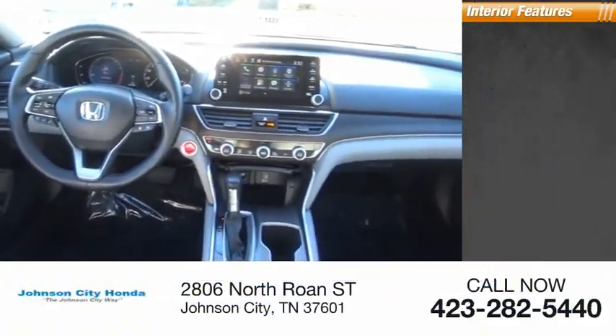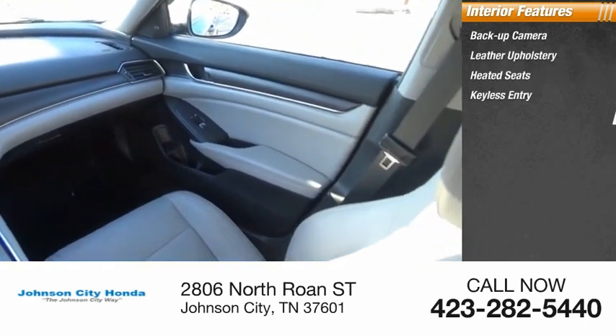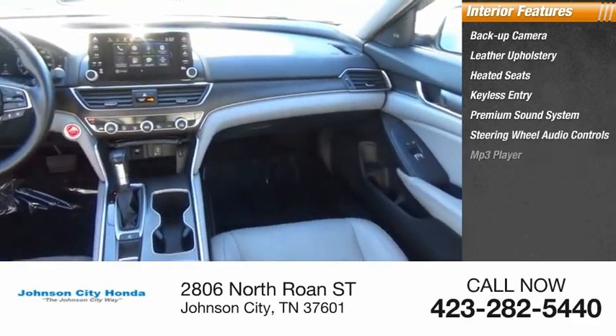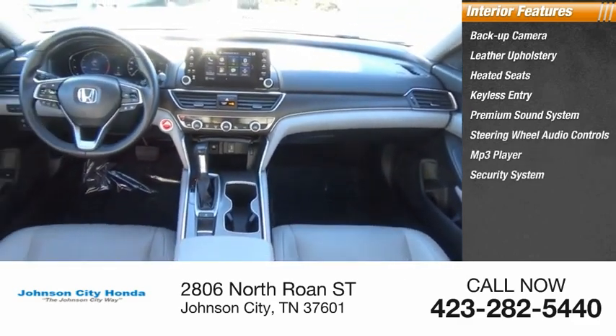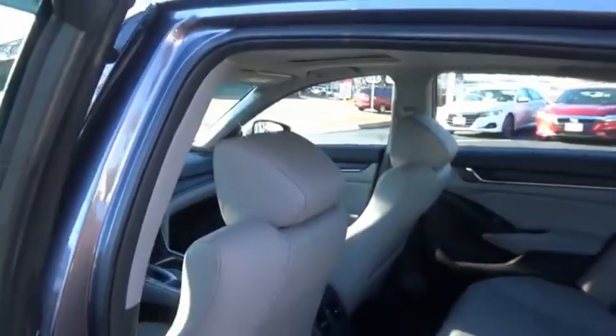Inside you'll find backup camera, leather upholstery, heated seats, keyless entry, premium sound system, steering wheel audio controls, MP3 player, security system, cruise control, power outlets. This beauty will make even your house keys jealous.